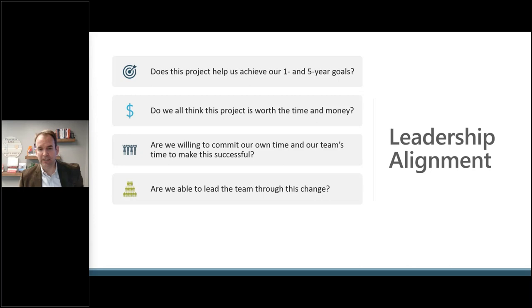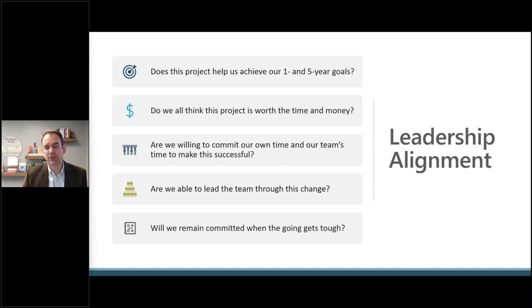Are you able to lead your team through change? Implementing a new business application is a significant amount of change to your daily processes. You're going to get challenged by folks who say 'I've always done it this way.' You're going to have to have an argument for why the new way is better, deal with those difficult conversations, and paint the picture of the vision of where you're going in the business.